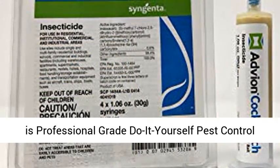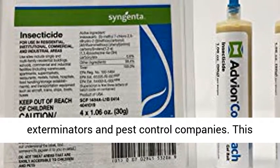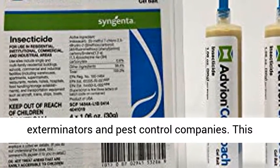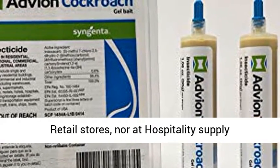Advion Cockroach Bait Gel is a professional-grade, do-it-yourself pest control product — the same ones used by professional exterminators and pest control companies. This product is not available over-the-counter in retail stores,